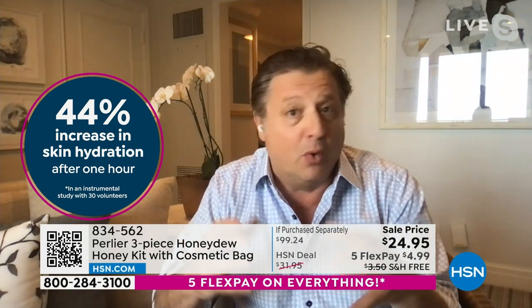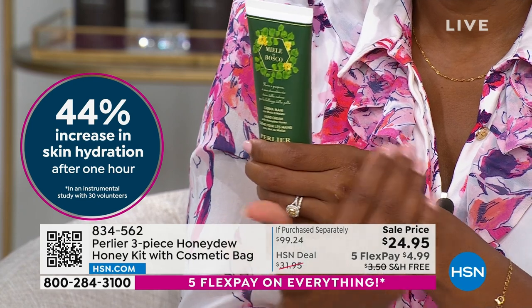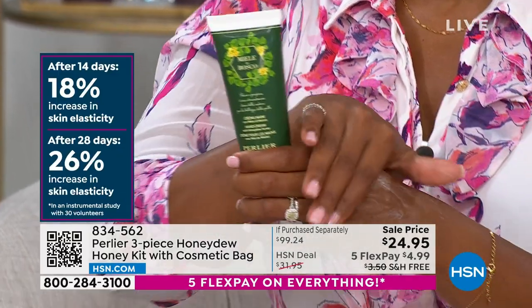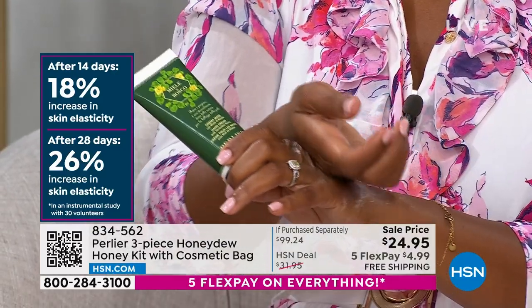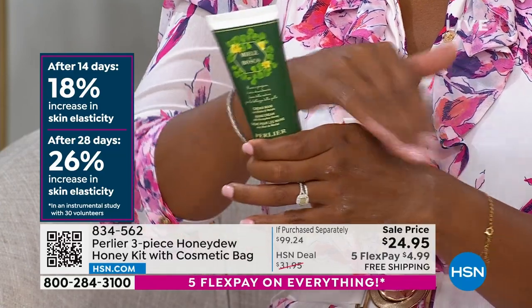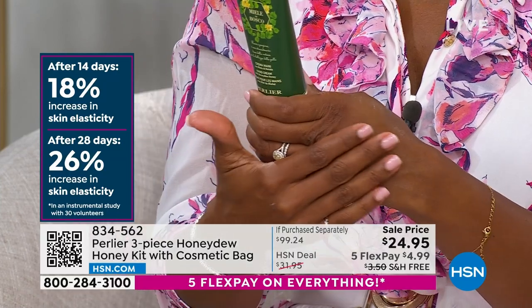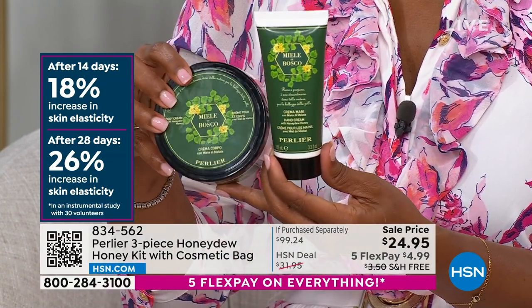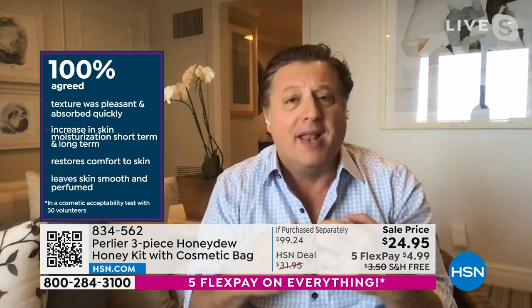The raw organic honey from Umbria is chock full of zinc and antioxidant benefits. The hand cream includes shave butter. The body cream showed a 44% hydration increase in hour one, 18% elasticity improvement after 14 days, and 26% after 28 days. All 30 clinical study participants agreed it had a pleasant texture, absorbed quickly, increased moisture, and left skin smooth and perfumed.